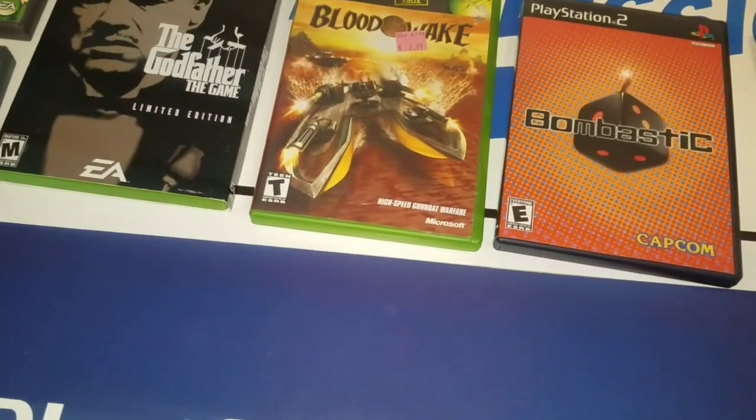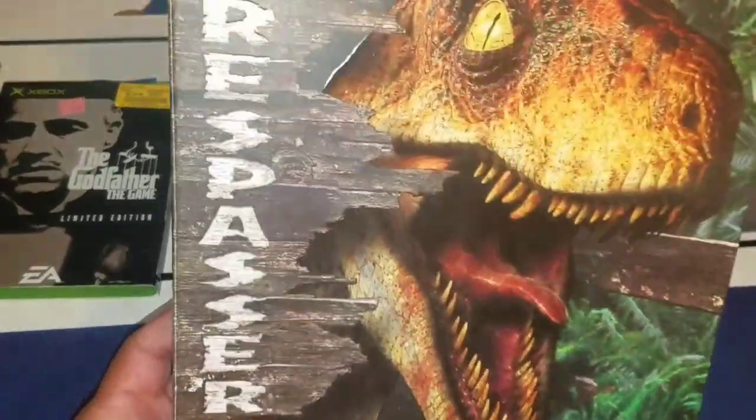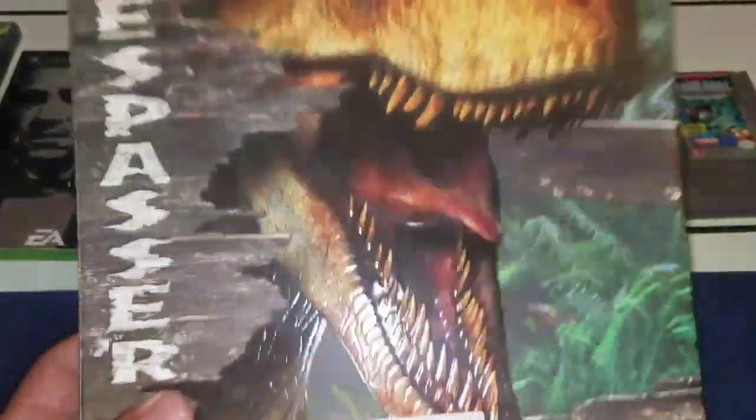I also picked up at the flea market all these big box PC games. This is Jurassic Park: Trespasser — I already sold that one for $25. I paid $20 for all five.